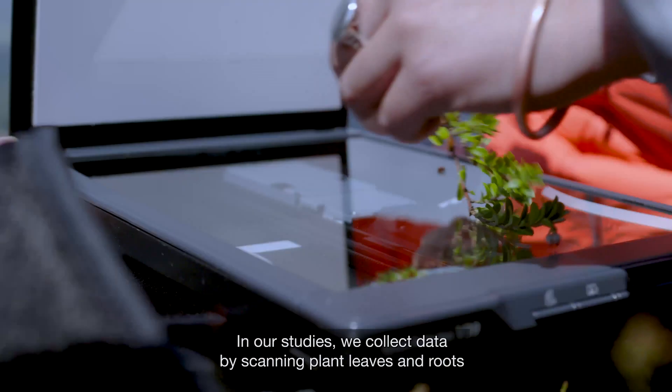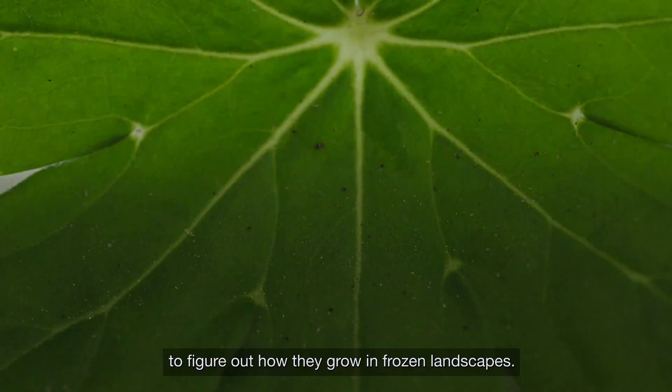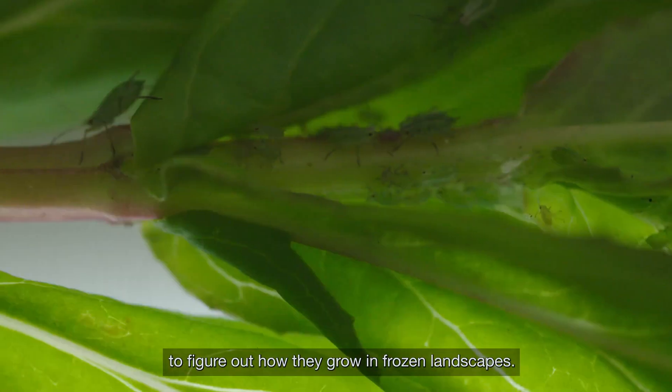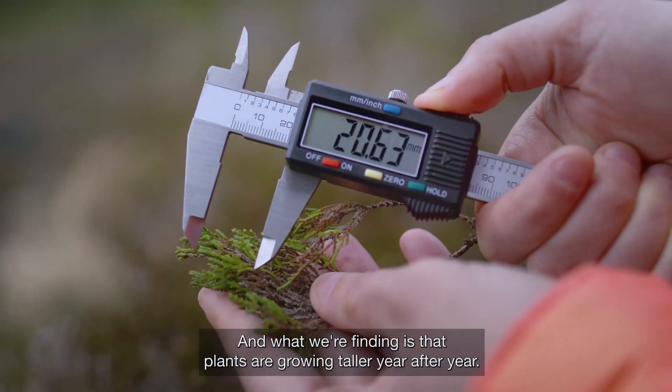In our studies, we collect data by scanning plant leaves and roots to figure out how they grow in frozen landscapes. And what we're finding is that plants are growing taller year after year.